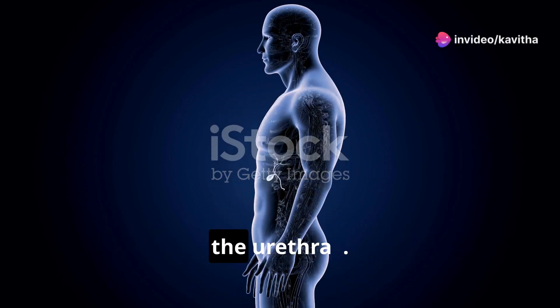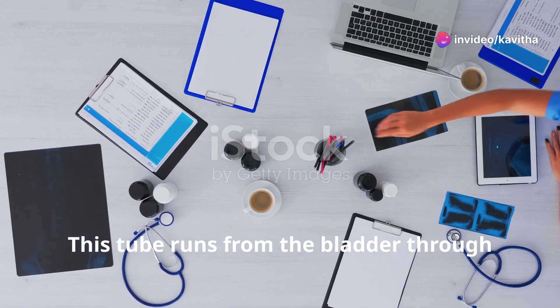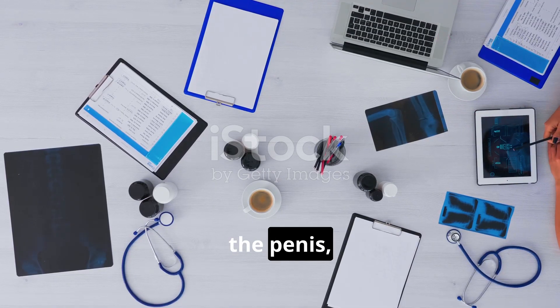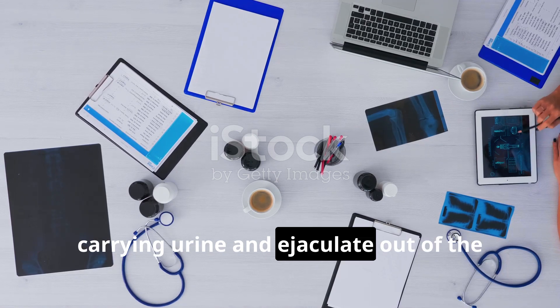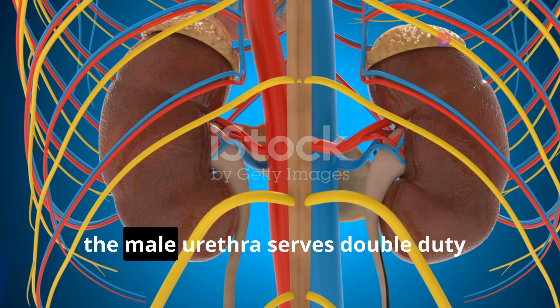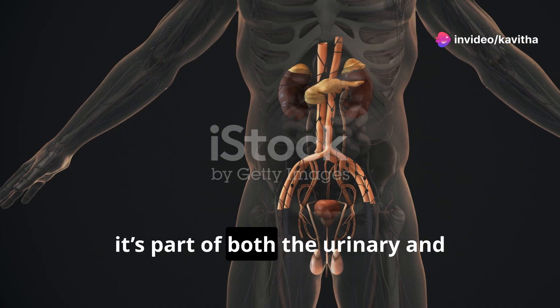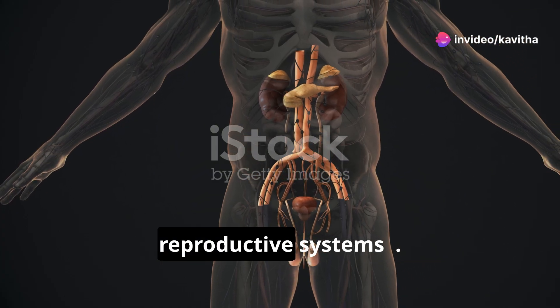Finally, the urethra. This tube runs from the bladder through the penis, carrying urine and ejaculate out of the body. Remember, the male urethra serves double duty — it's part of both the urinary and reproductive systems.